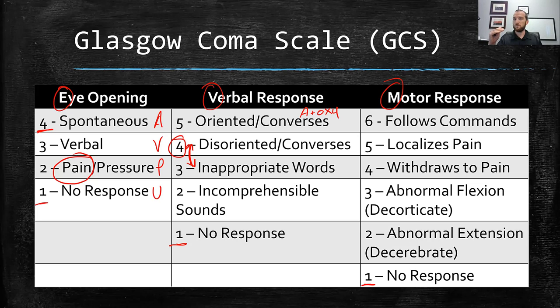Slightly worse mental status — if you ask 'what year is it?' and they look at you and say 'purple,' they answered you, but their answer was not in the category whatsoever. That's the difference: one answer is in the correct category but just wrong — that's disoriented and converses — while answering 'purple' to 'what year is it?' is completely unrelated to the question, and that's inappropriate words or nonsensical language, which scores a three.